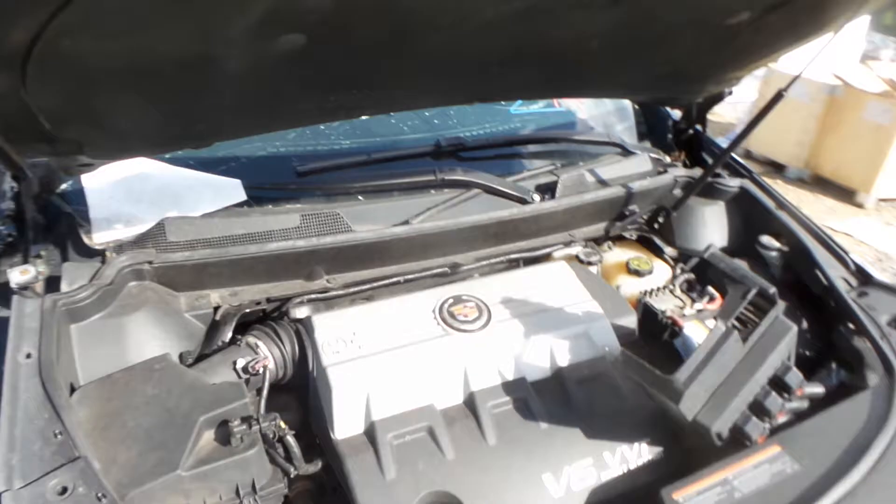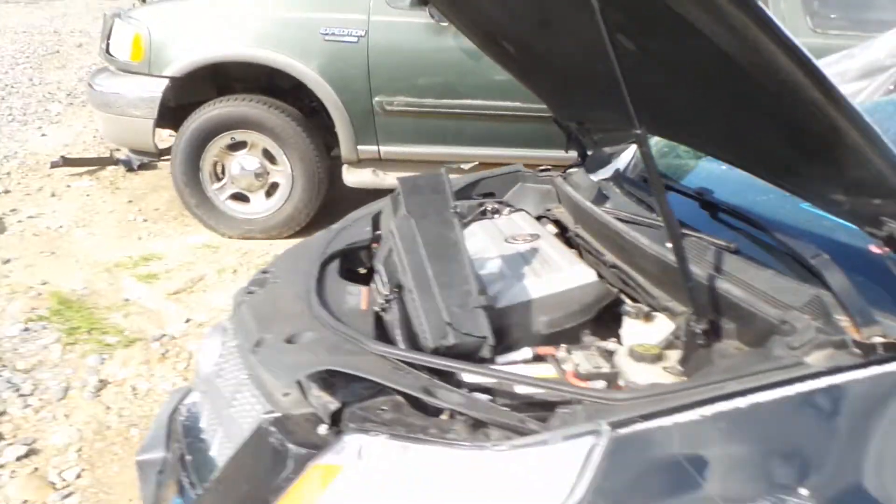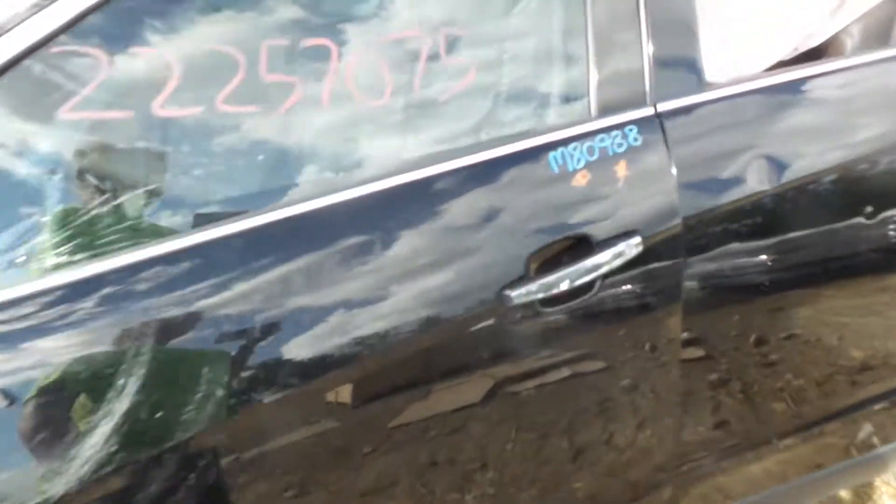The oil is clean in this engine, but we cannot get it to run because of the way the vehicle was hit. It is having electrical issues. It has a mileage of 127,000.